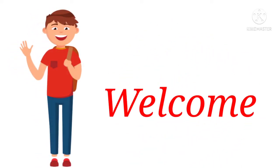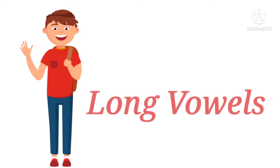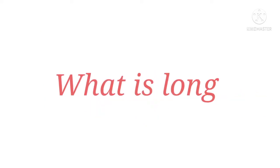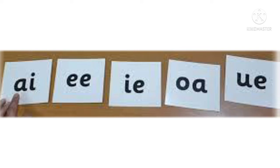Welcome children, how are you all today? We are going to learn long vowels. Long vowel means it is actually pronounced the same as the name of the letters in the English alphabet.